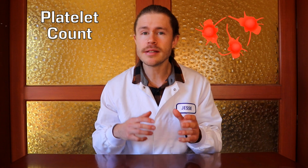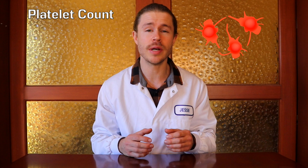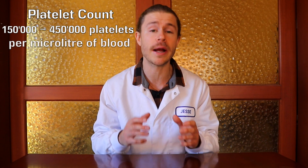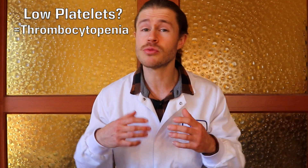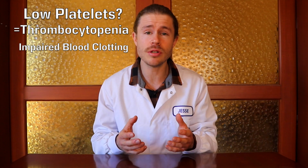Finally, your platelet count. Platelets are small cell fragments that are involved in blood clotting, and a normal platelet count is between 150,000 and 450,000 platelets per microlitre of blood. If your platelet count is lower than expected, this is called thrombocytopenia — which sounds really cool — but that basically means that your blood won't clot properly.